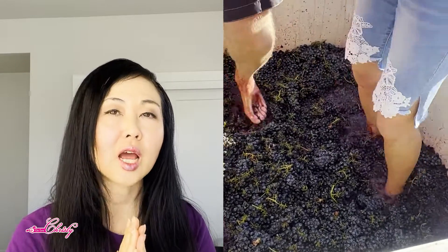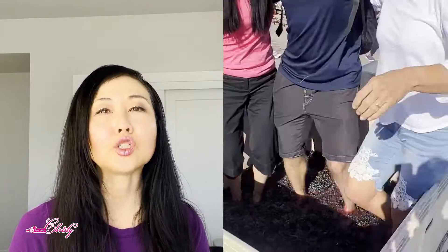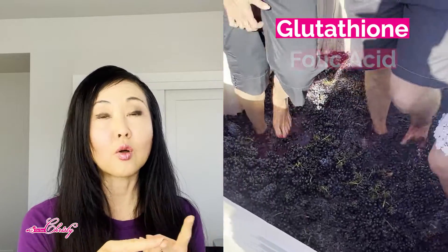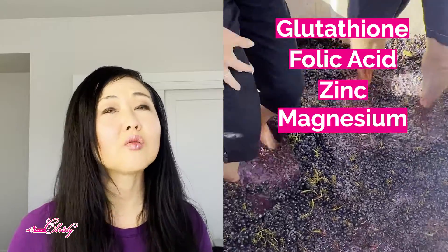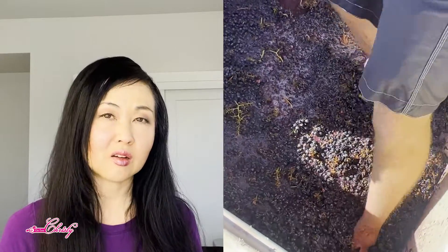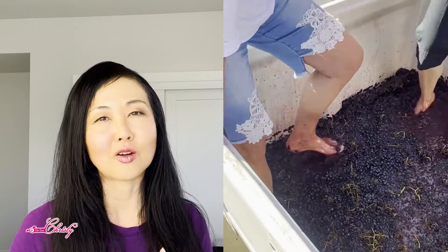What most people don't know is when paired with alcohol such as wine, the alcohol can reduce the antioxidant benefits of glutathione, folic acid, zinc, and magnesium as well as vitamin Bs. So you have to be careful, because you can get the benefits of this antioxidant without having the downsides of the alcohol.